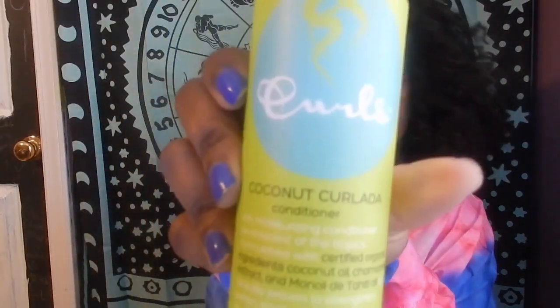I use the Blueberry Bliss shampoo. I cannot find the conditioner in stores anywhere. I went on Amazon and found it, but it was about $18, so I passed. I also have a conditioner from Curls — it's the Curlotta conditioner, and that's what this one looks like.